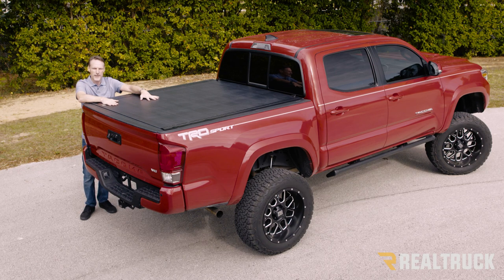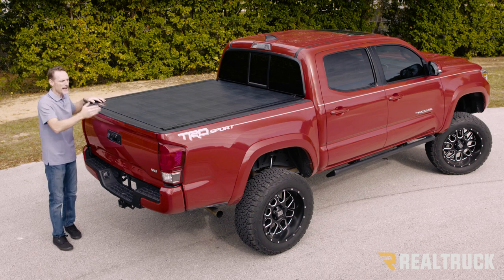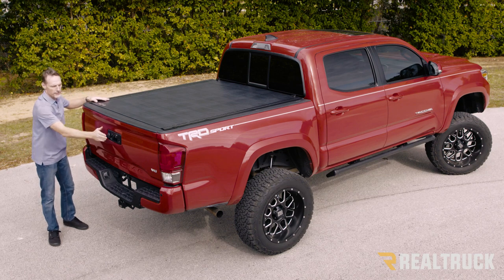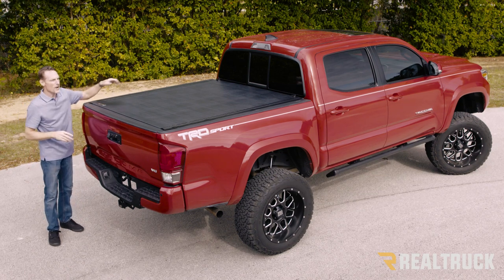You have aluminum slats that run underneath it and it'll support up to 400 pounds evenly distributed. This is also going to add extra security. You can't cut through this with a knife, you can't lift it from the sides. If your tailgate is locked, the contents inside the bed of your truck are going to be more secure than if they're locked inside the cab.